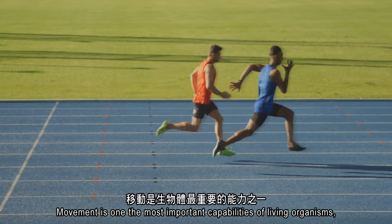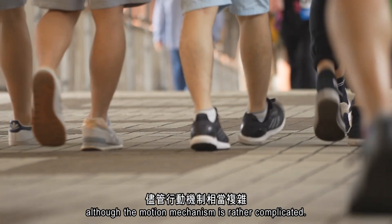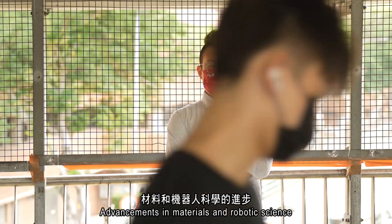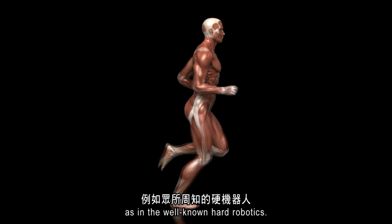Movement is one of the most important capabilities of living organisms, although the motion mechanism is rather complicated. Advancements in materials and robotic science have enabled the mimetic motion of living organisms, as in the well-known hard robotics.